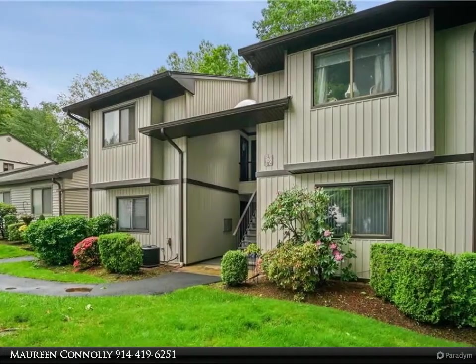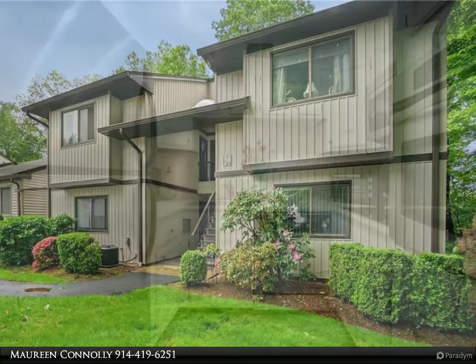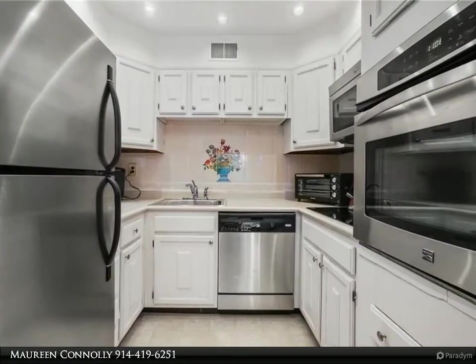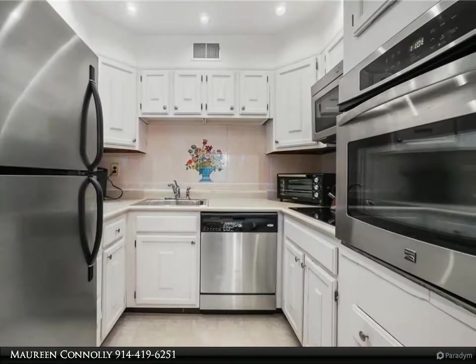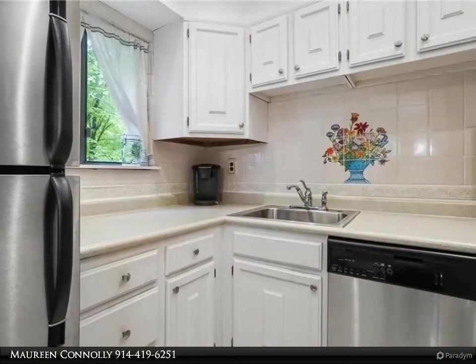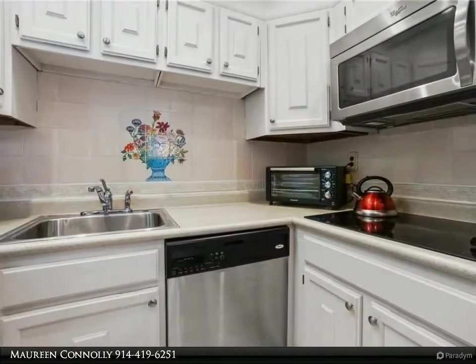Beautiful end-unit condo on the second floor of desirable Jefferson Village — shows bright and spacious, meticulously cared for by the current owner. You will appreciate the updated kitchen with stainless steel appliances, the window in both the kitchen and updated bath, and the private deck overlooking a wooded oasis. The bedroom is huge with lots of natural light and tons of storage in the attic.